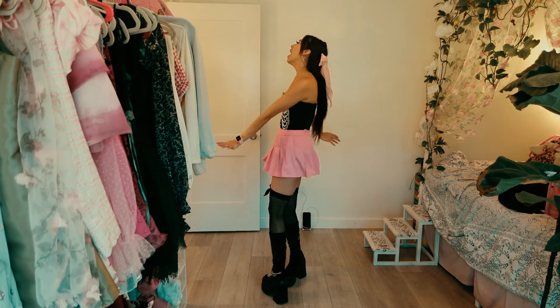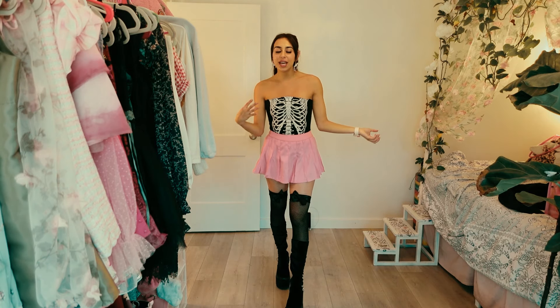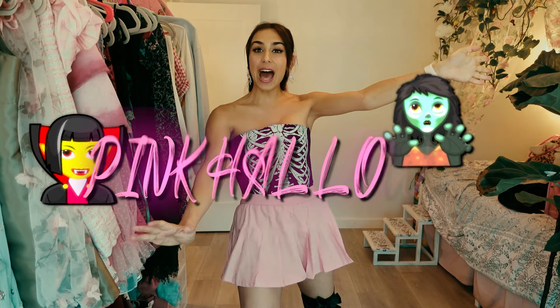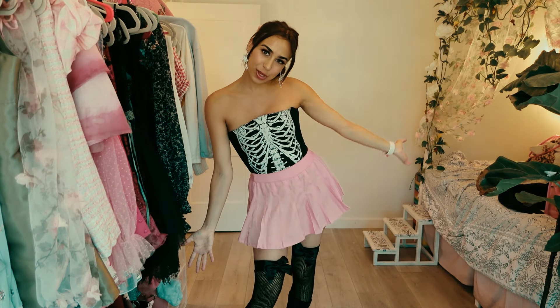I'm dressed! I'm wearing a pink and Halloween-y type of outfit because we're gonna be decorating the apartment — decorating our home. Pink Halloween! It's not your traditional Halloween, it's a pink Halloween this time. So let's start decorating.